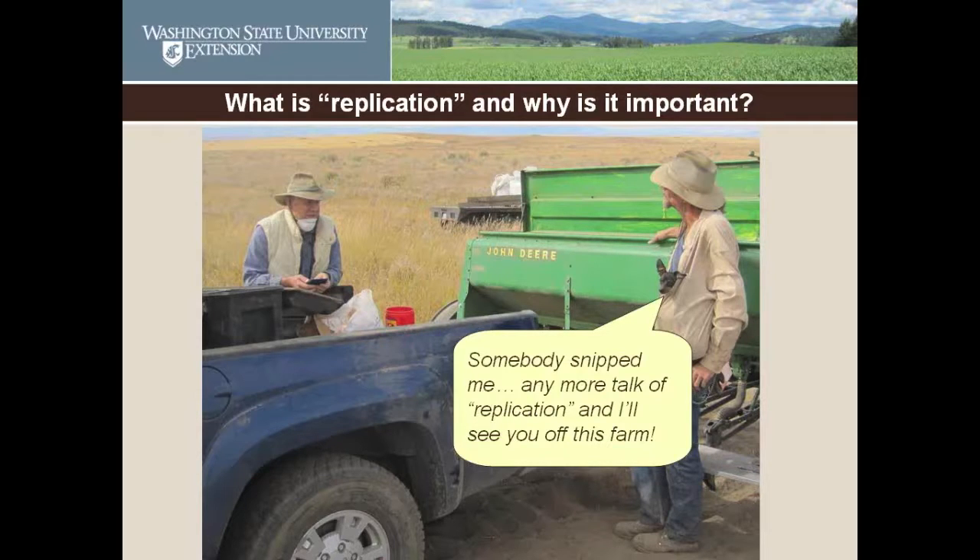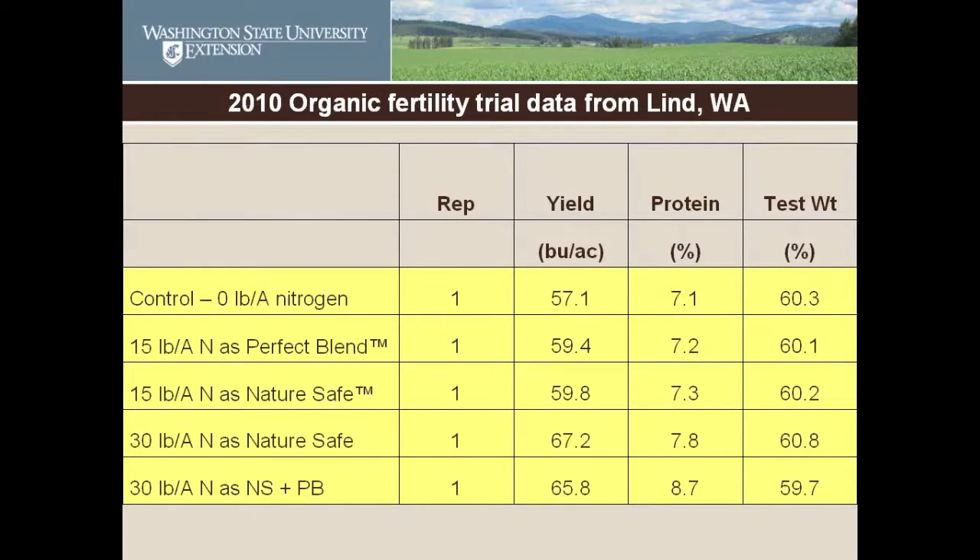I have spent many hours leaning against the back of pickups, kicking clods out in the fields, and talking about replication and why it's not always a good idea to just take a new product, put one drill strip over the hill, and compare it with the rest of the farm. Let's see why this may not be such a great situation. This is real data from an on-farm test near Linde, Washington in 2010.